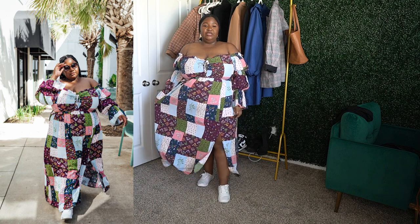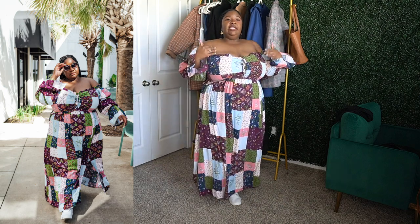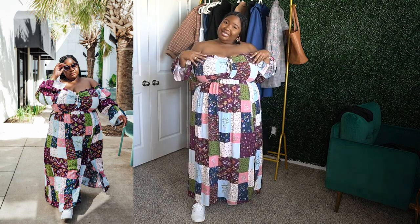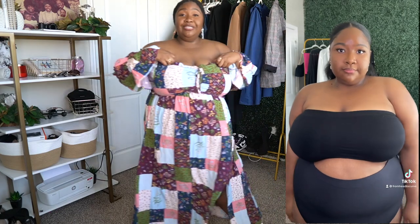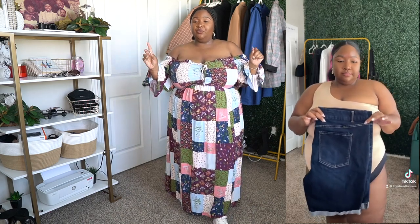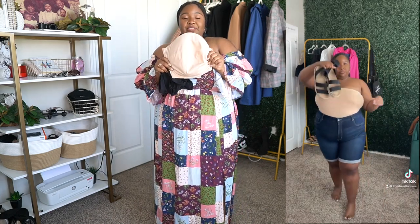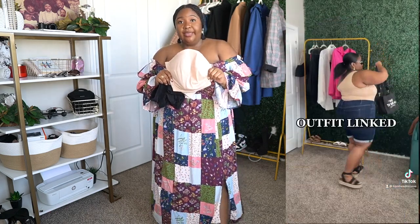I really like that it's off the shoulder. I can dress it down with the same white Time and Tru tennis shoes from Walmart. If you're wondering how to wear an off-shoulder dress with a larger bust, I learned a tip from Christine of Trendy Curvy on Instagram. I tried it with a strapless bra — I got mine from Sculptshe, which is also available on Amazon.